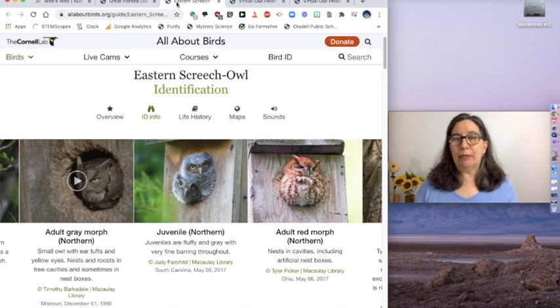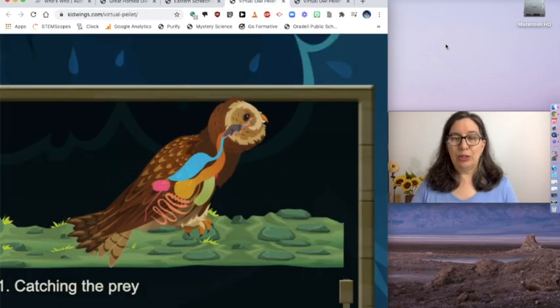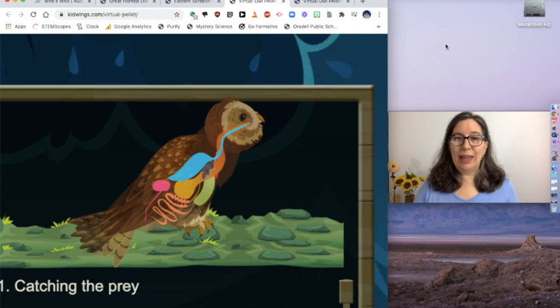When they eat something, like a mouse, they don't tear it apart the way some animals do with their food. They eat the whole thing — they swallow it — but the fur and the bones aren't useful to them. They don't get energy from them, so they do something very cool. They swallow the prey whole and they have two stomachs, sort of.